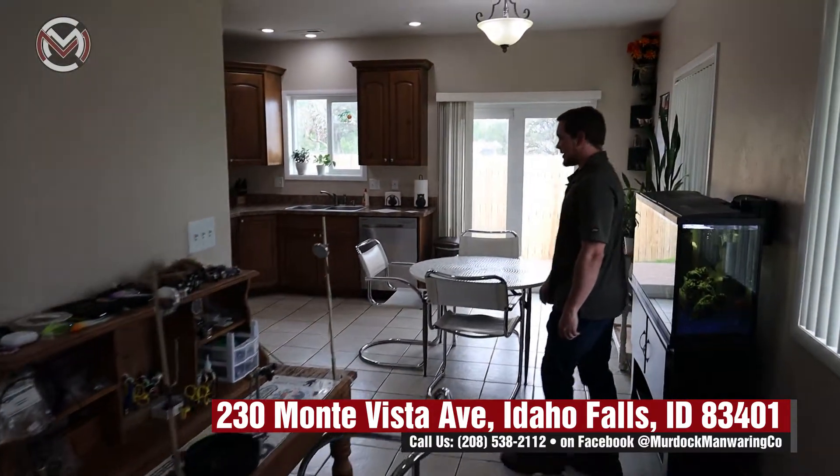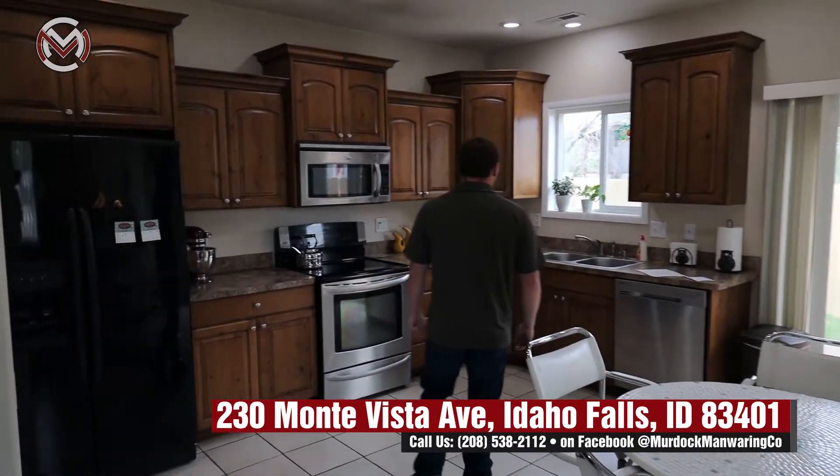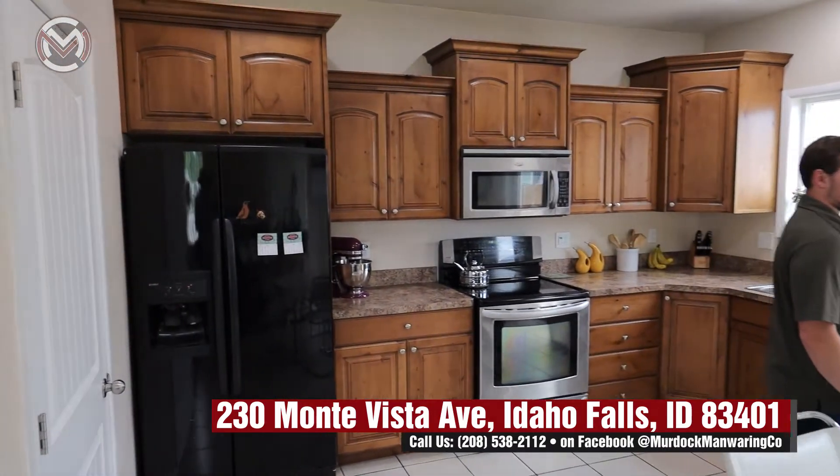As we step into the kitchen, we have an awesome open scheme with new cabinetry and new appliances. Everything in this home is definitely crisp and new.